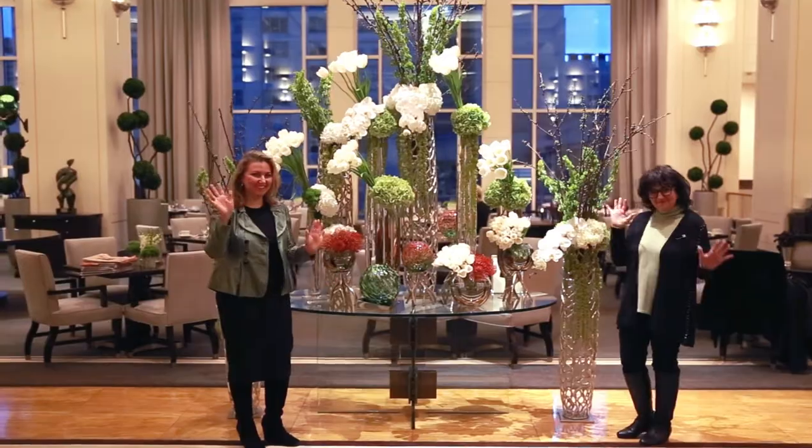We at Kehoe Designs are wishing you a happy St. Patrick's Day. Thank you.